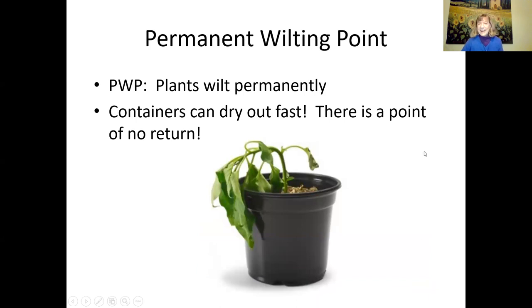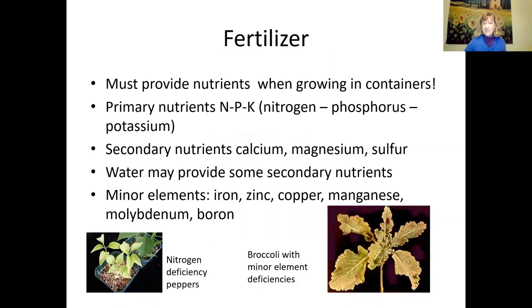There is a point of no return called the permanent wilting point, where plants wilt permanently and won't come back. Containers can dry out fast, especially in summer. If a pepper plant is wilting in a container, water it really well and make sure the whole root ball is very moist — it might pop back if it hasn't quite reached the permanent wilting point. If it doesn't recover, then you know the permanent wilting point has been reached.